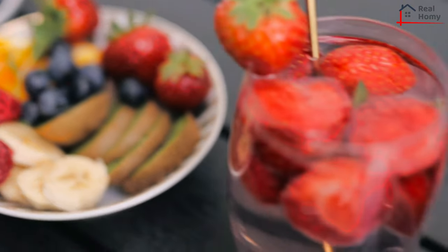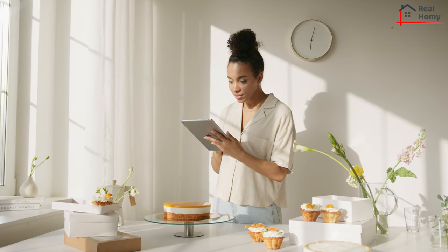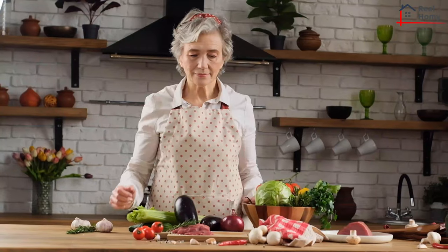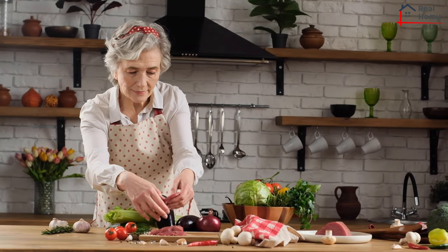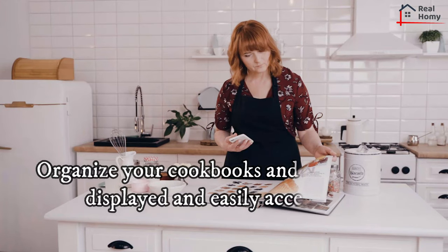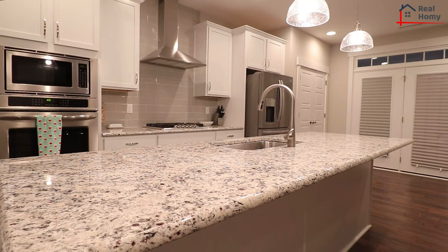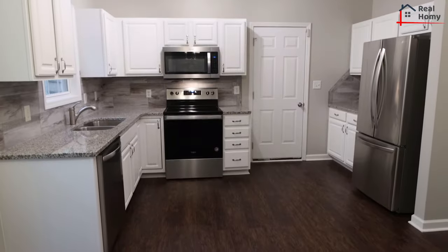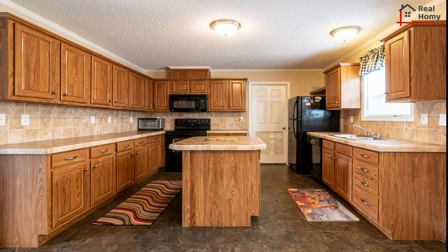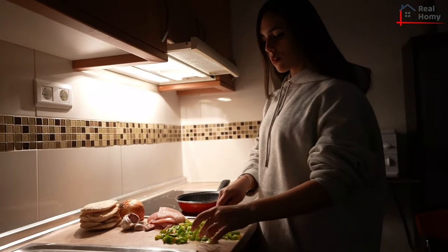Keep bowls of fresh fruit on hand. Place vases of flowers, plants, or pots of herbs on your counter by the sink or on the kitchen table — these won't take up much valuable workspace and can easily be pushed aside, and plants and flowers have instant soothing capabilities. Organize your cookbooks and keep them displayed and easily accessible. Replace ordinary lighting with decorative light fixtures, install dimmers, and make sure work areas are well lit for prep work. Add washable area rugs to absorb sounds and soften the floor, particularly in areas where you stand most, such as the sink and prep areas.